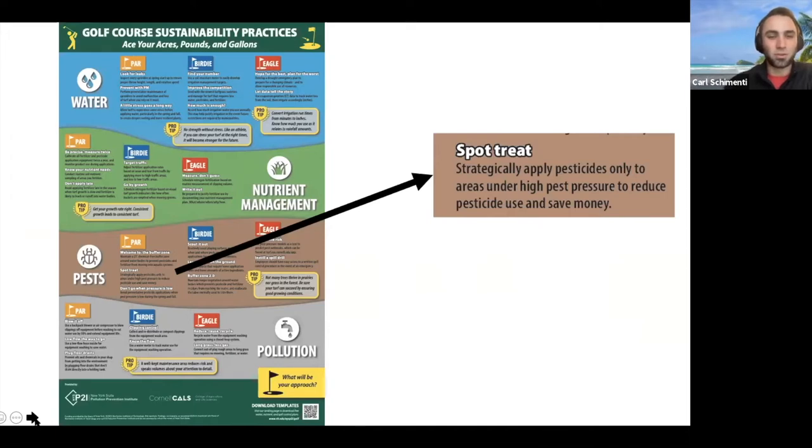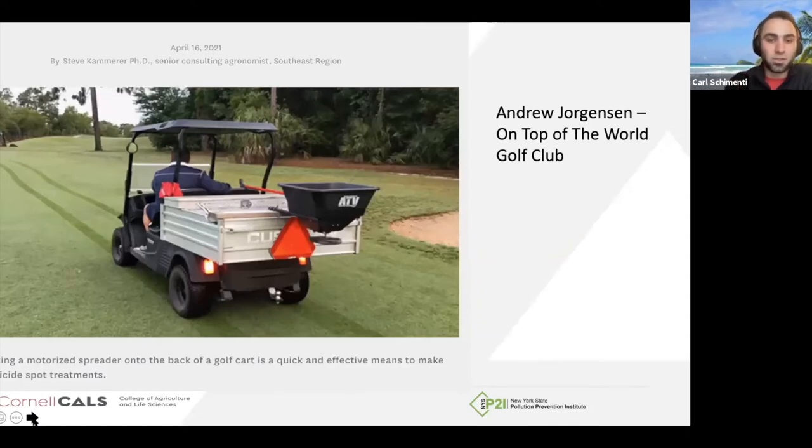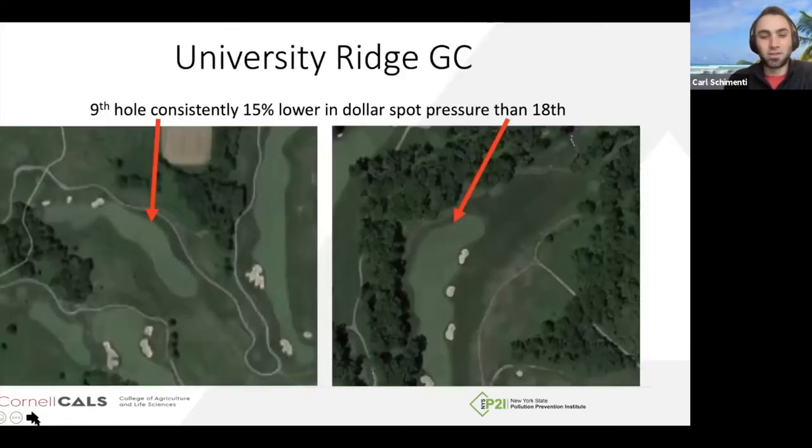One of the aims of this poster is to create awareness of best management practices to reduce our resource use. Spot treating is probably the best way you're going to get to reducing pesticide use — this also applies to fertilizer. Really, applying pesticides only to the places you need them. We saw a recent article from Superintendent Andrew Jorgensen down in Ocala, Florida. He has a problem with pine needle grubs. Instead of applying insecticide to the entire property, when he's out scouting he's got his utility cart with a small spreader on the back. Whenever he scouts and sees grubs in a certain area, he can apply only the necessary amount instead of going across 20 or 30 acres of fairway or rough.